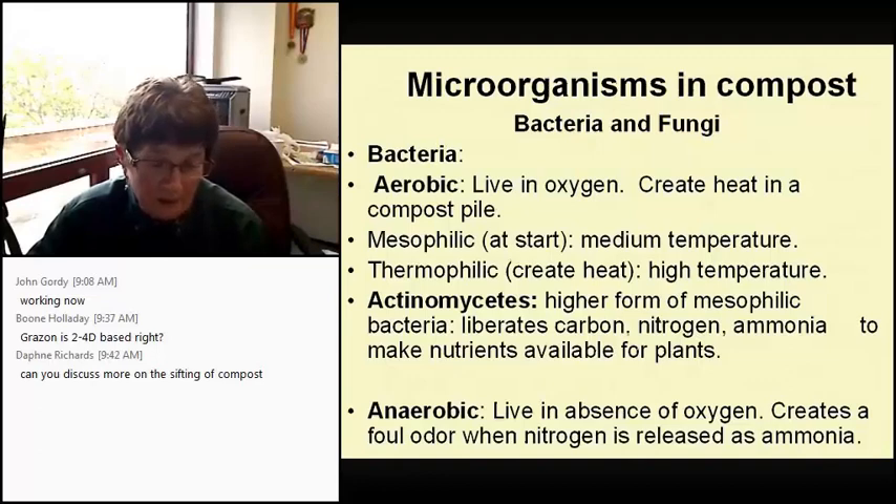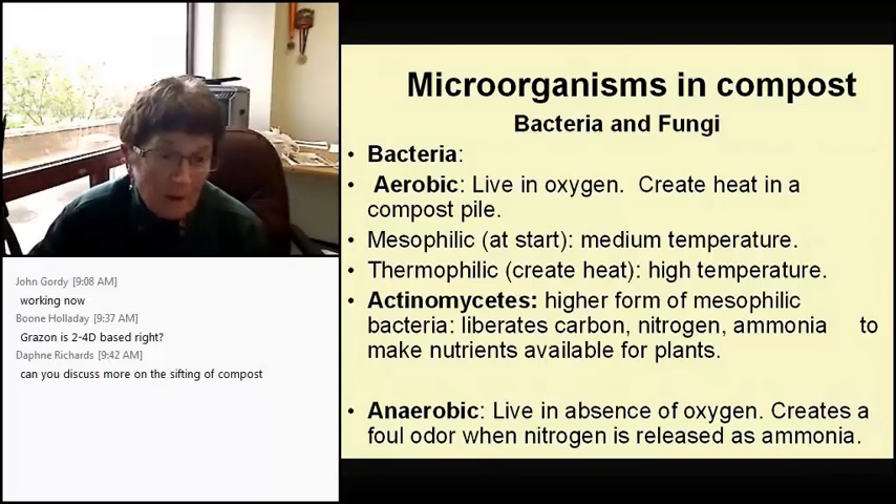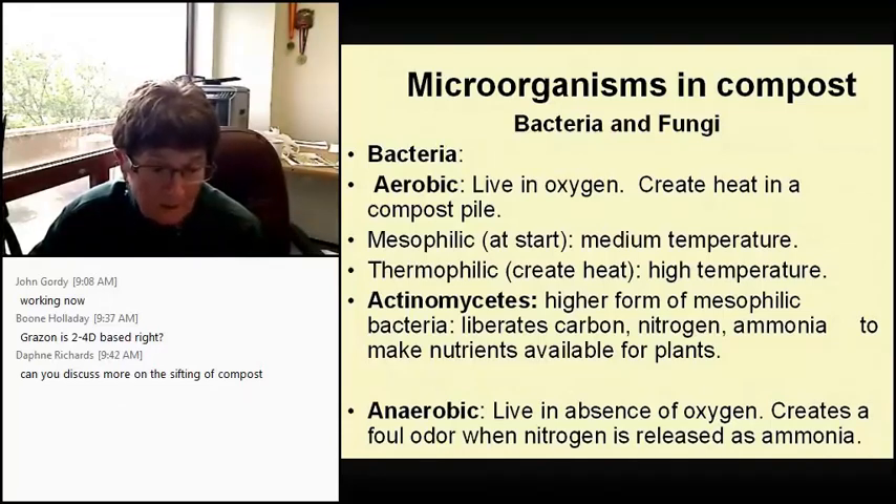There's a really great book — as an ex-research librarian I've got it cited at the end of this presentation — called Teeming with Microbes, which has outstanding color photos of bacteria and fungi working inside your compost pile. There are two types of bacteria: aerobic and anaerobic. Aerobic lives in oxygen and creates the heat in the compost pile. At the beginning they're called mesophilic — medium temperature. Thermophilic creates the high temperature. What you're looking for is actinomycetes, a higher form than mesophilic, which liberates carbon, nitrogen, and ammonia to make nutrients available for plants.